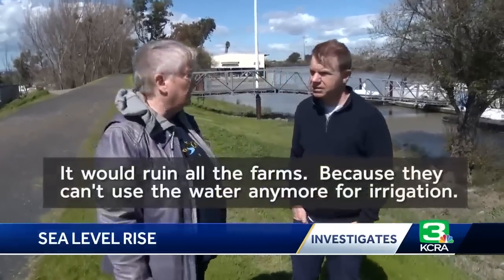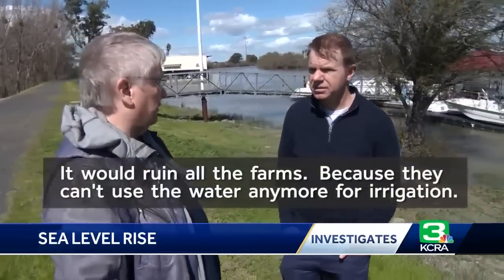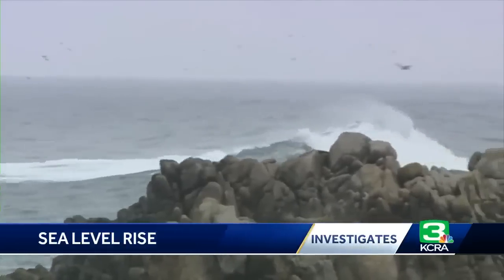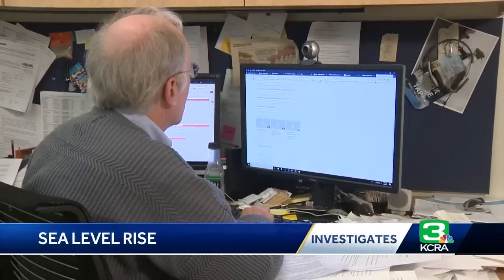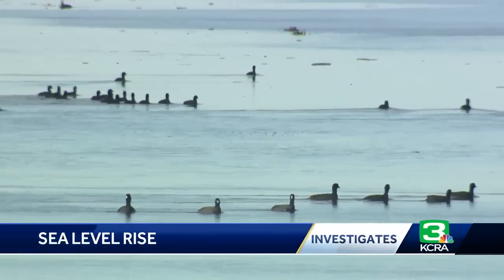Despite the ongoing debate about the rate of sea level rise, Lund says government has always been slow to respond. It's always taken us a long time to talk about those things and to figure out how to organize and actually do them. Researchers, farmers, and homeowners say it's time to start planning and preparing now, before the sea level rises.